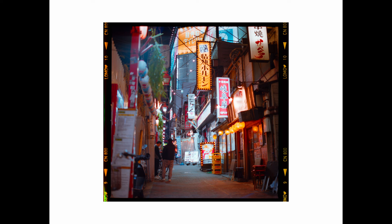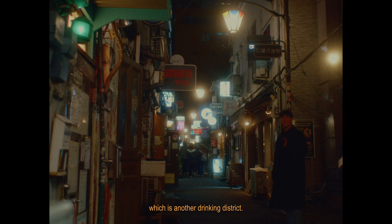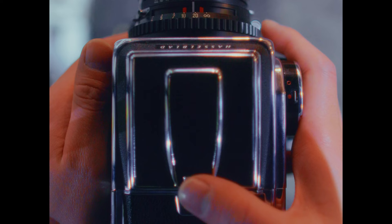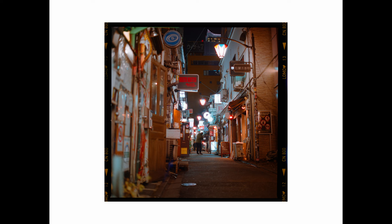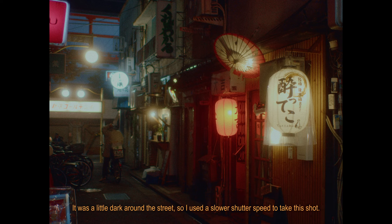I went through the front of Kabukicho and out to Goldengai, which is another drinking district. Lots of people are coming and going, attracted by the underground atmosphere. On a different street, there was a place with an impressive red lantern. It was a little dark around the street, so I used a slower shutter speed to take this shot.